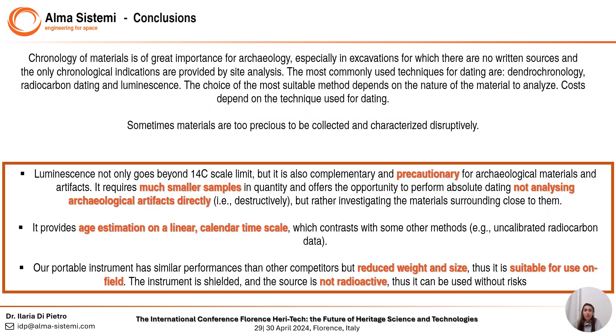In conclusion, chronology of material is of great importance for archaeology. There are several well-known and established techniques to date artifacts and events. Among others, luminescence goes deeper in time and provides age estimation on a linear timescale. It is also precautionary for archaeological materials since it requires much smaller quantities of samples and offers the opportunity to perform absolute dating without analyzing archaeological artifacts directly in a destructive way, but rather investigating the materials surrounding them.